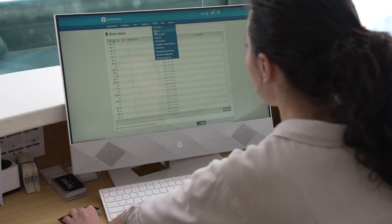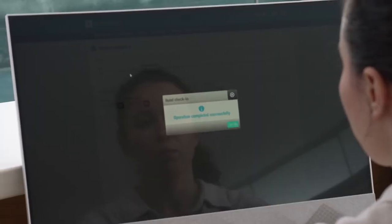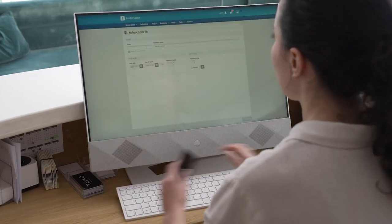With staff shortages, many hoteliers are under pressure. Technology helps them to automate the guest journey, and guests appreciate the innovative experiences offered by the hotel.